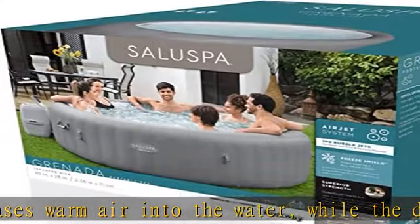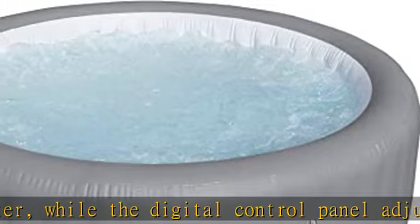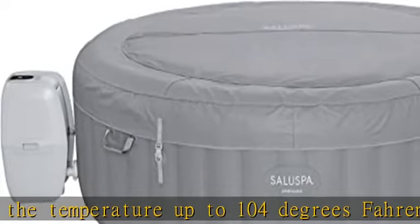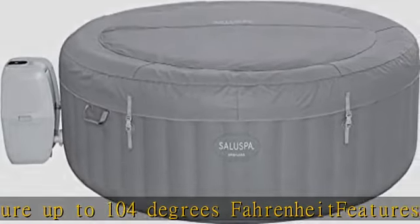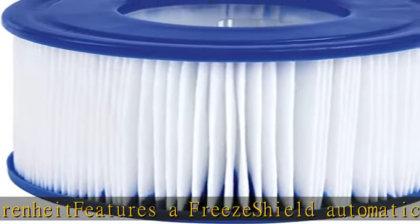Dimensions: L x W x H 93 x 93 x 28 inches. Includes a pump, an insulated cover, cup holders, a ChemConnect dispenser to maintain clean water, a filter cartridge, and a repair patch. See the description to get this product today at the best price.